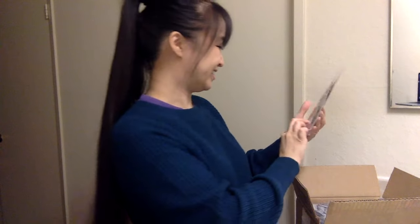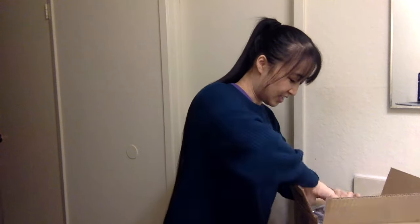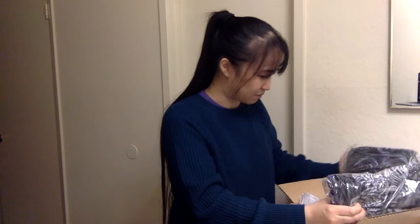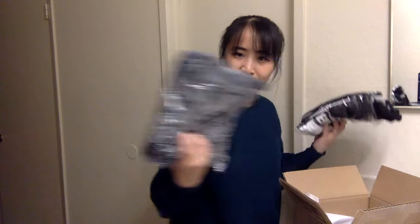It looks like they've sent me a bunch of t-shirts, so I am going to go ahead and model them all for you guys. Give me one second — be right back. All right, first shirt!